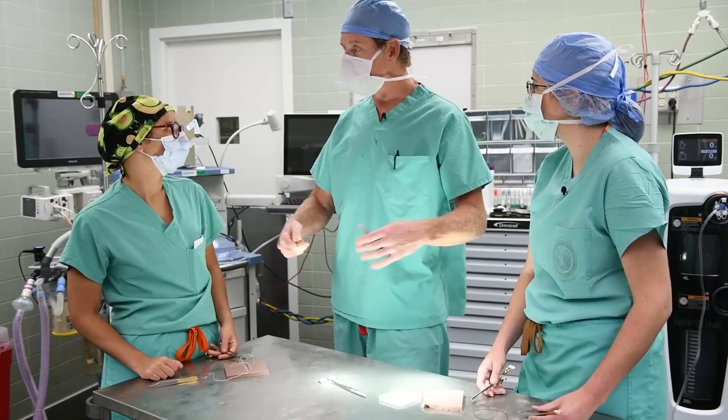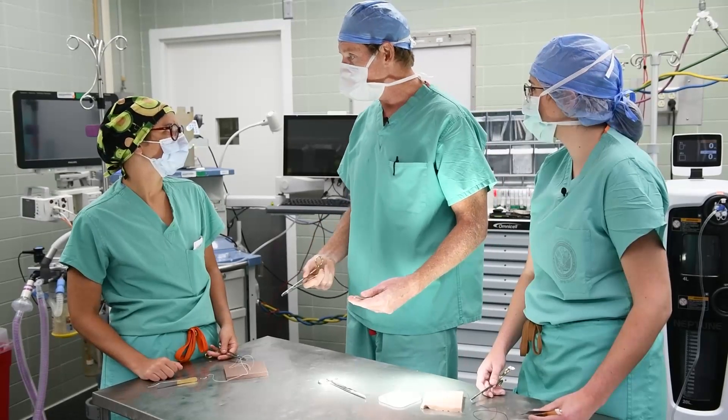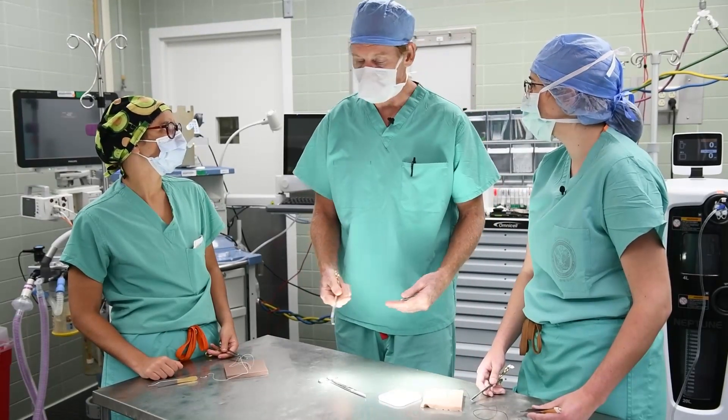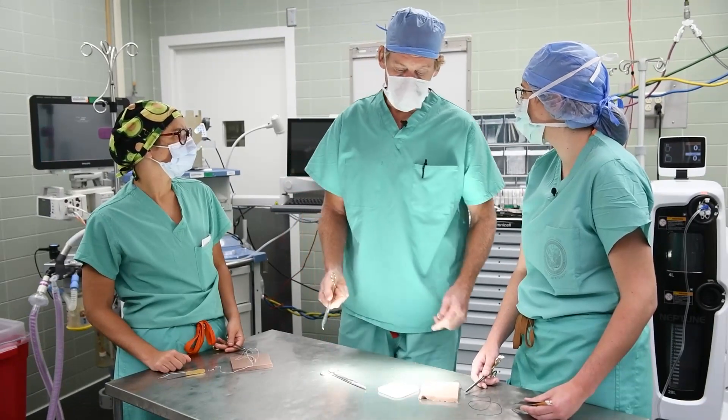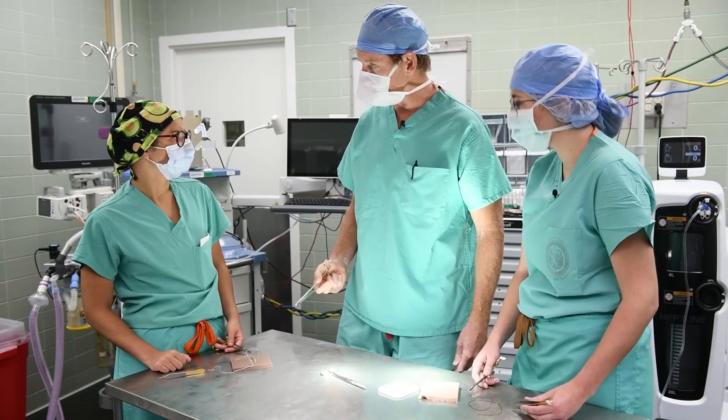I'm lucky enough to do mine here at the VA. The surgery rotation is a different beast than other rotations we complete. We complete rotations in internal medicine, family medicine, and women's health, but surgery brings a different mindset, a different patient population, and a lot of technical skill that you don't get to learn elsewhere.